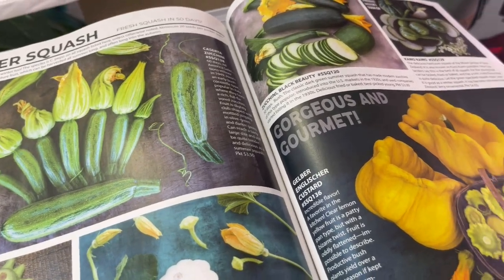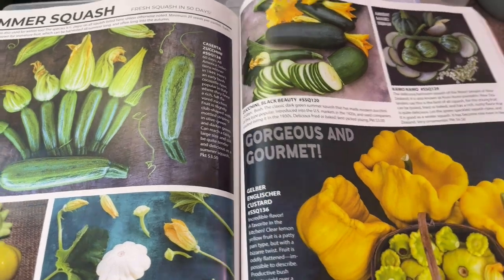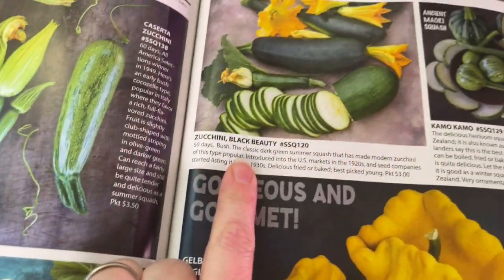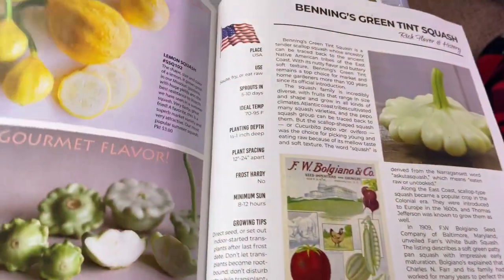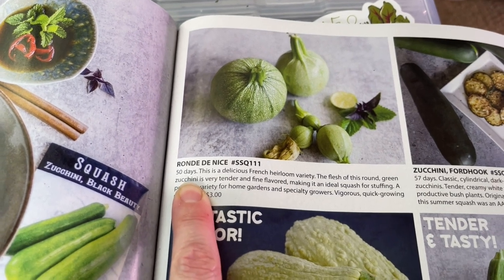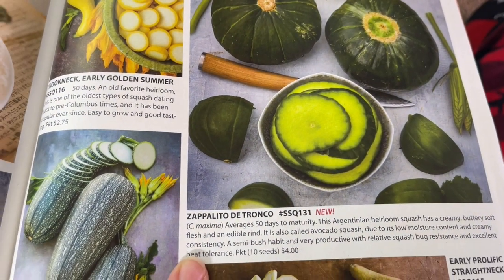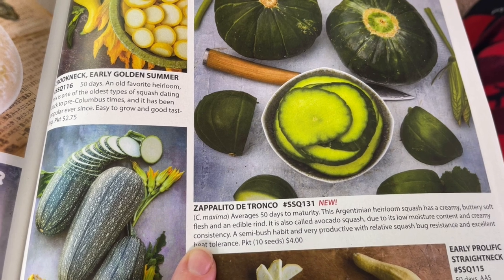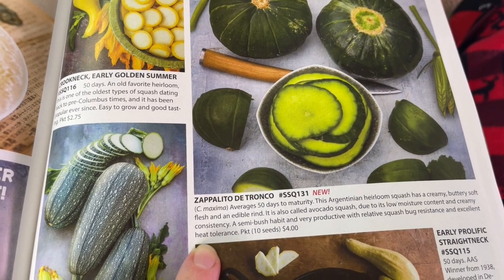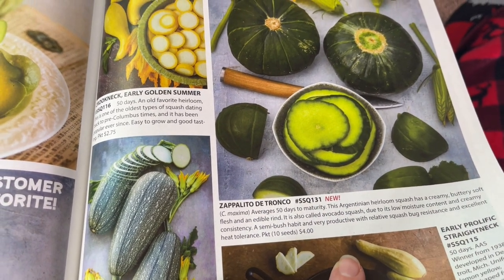We are into the summer squash. Zucchini is probably the most commonly known, but there are so many more. I like growing the white scallop squash and I have the black beauty zucchini. One of my favorites is the Ronde de Nice — only 50 days. I also just picked up a variety that's interesting and green on the inside, another 50-day variety described as creamy and buttery soft with an edible rind — called the avocado of squash. They interested me, so I'm going to try those in my 2022 garden.